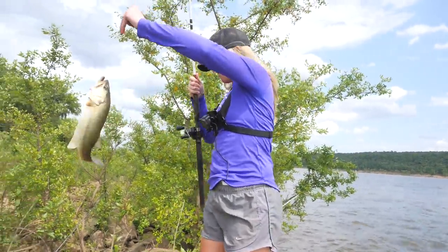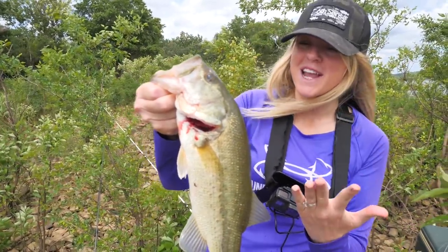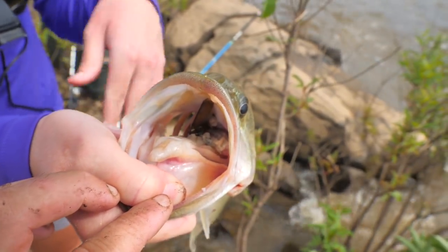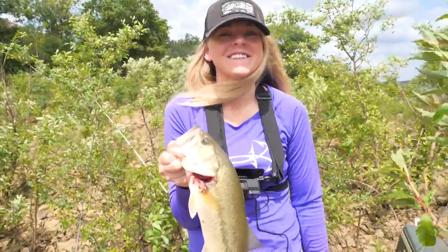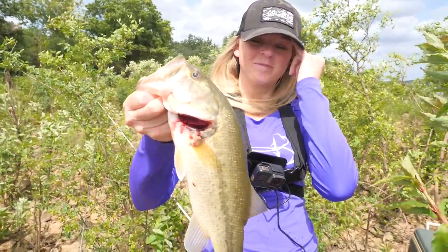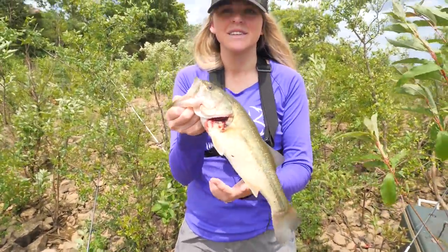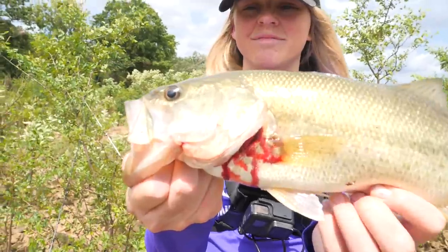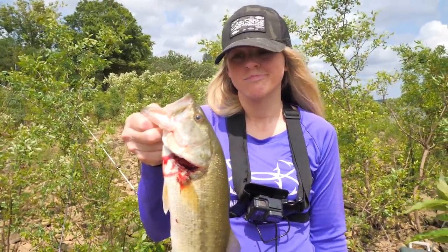Definitely was not expecting to catch this guy on cut bait — that's so crazy. And he's been on the line a long time because the circle hook is buried down in his stomach. We're actually going to be keeping this bass and adding him to our catch-and-cook smorgasbord, because that fish is definitely not going to make it. If you're going to keep a bass, keep him under two pounds — that right there will be some good eating and we don't want any fish to go to waste.